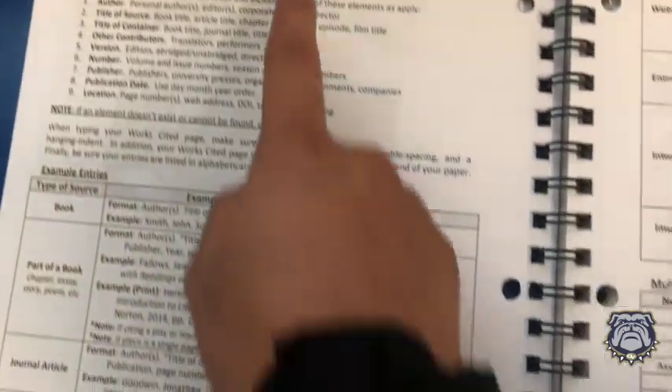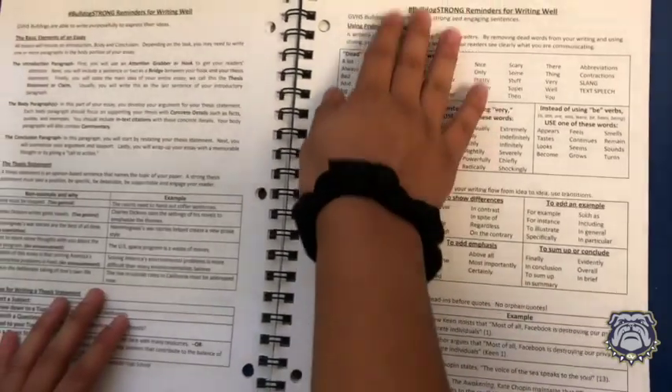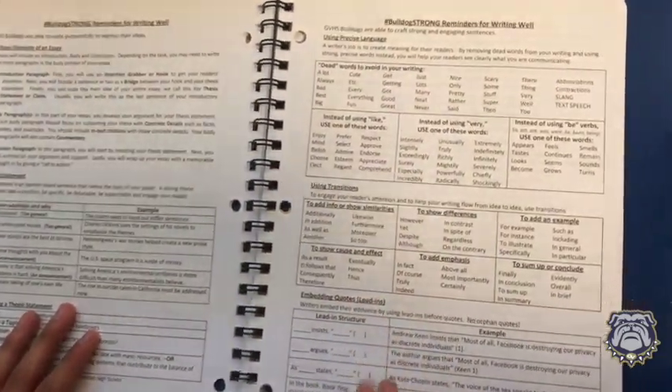There are also plenty of examples on how to write paragraphs, how to use your words properly, and how to cite your work, which can be very useful for you in your classes.